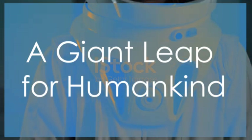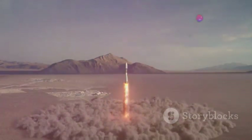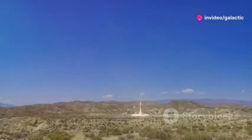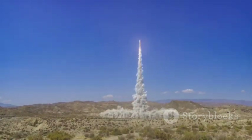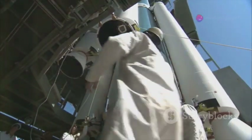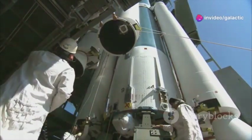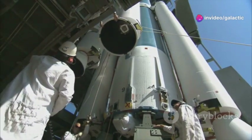The advancements in space technology, like SpaceX's Water Deluge System, represent a giant leap for humankind. These innovations are not just technical marvels — they are milestones that mark our progress in the quest to explore the unknown. They signify our relentless pursuit of knowledge and our desire to push the boundaries of what is possible.